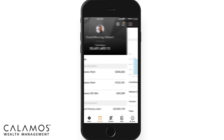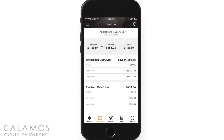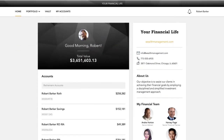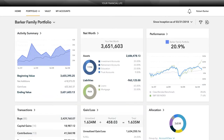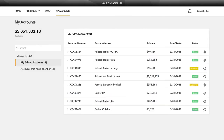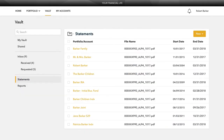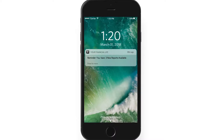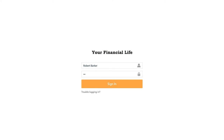Welcome to your personal financial website, an informational portal customized specifically for you to stay connected to your financial picture. From this site, you have access to unique information and insights, account details, your investment dashboard, a document vault, instant access to any of your devices, and more. Let's explore the site together.